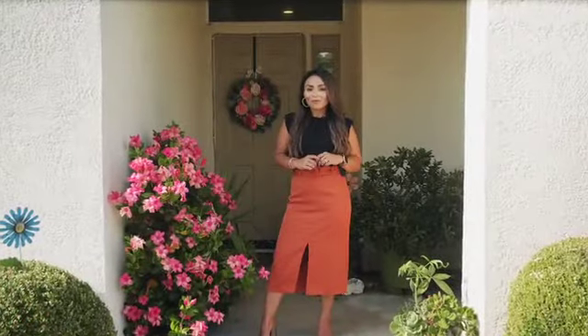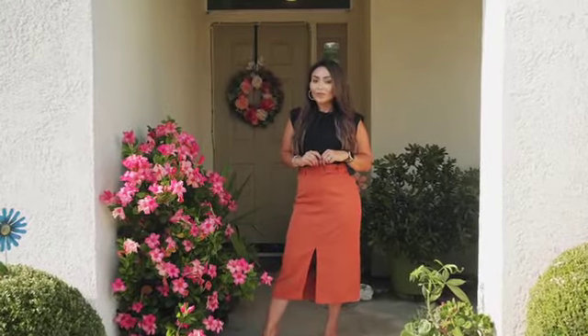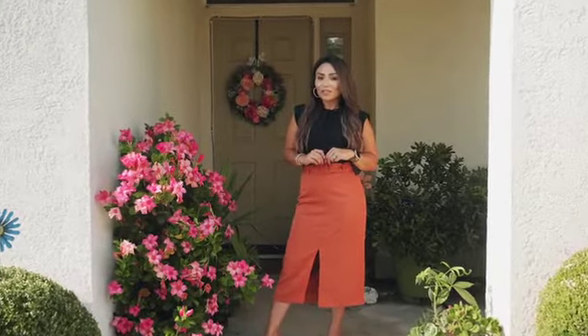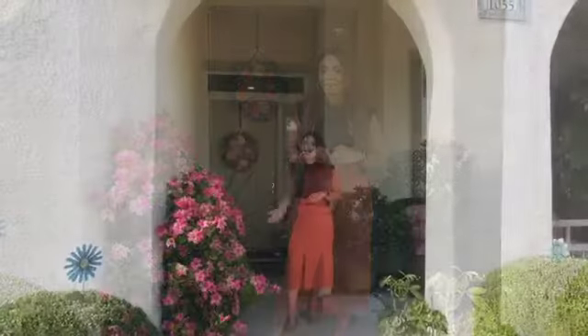This single-story home offers a great floor plan with four bedrooms, three full bathrooms, two-car garage, a spacious kitchen, and a bonus room perfect for a home office or a play area. Come and take a look.